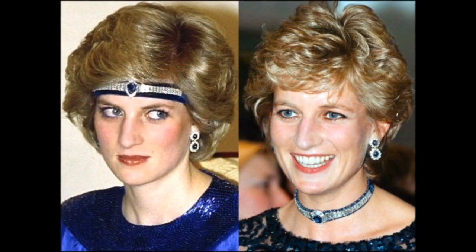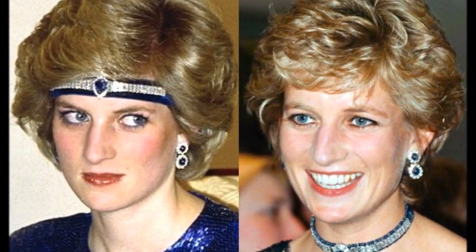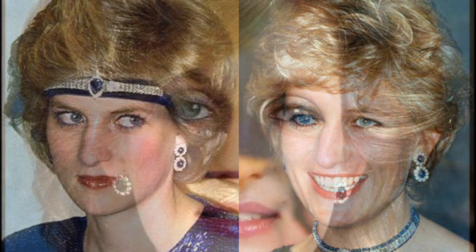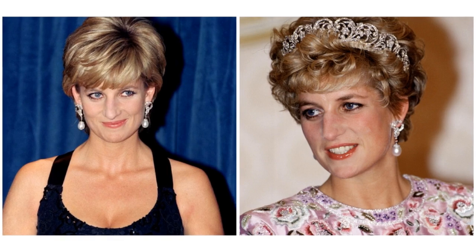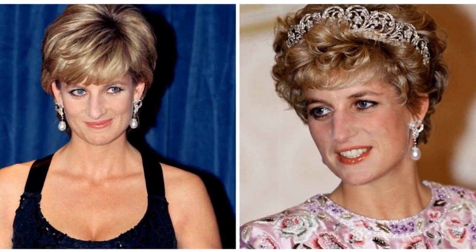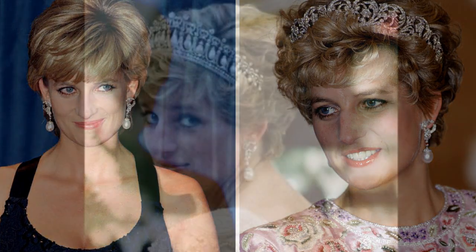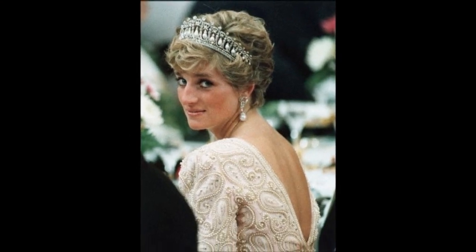The sapphire earrings, originally part of the Saudi suite and a match for her engagement ring, were worn by Diana both in the form of double drop earrings and studs. The diamond and South Sea pearl earrings, featuring a circular design of diamonds and a single diamond-encrusted pair, were worn by Diana at numerous occasions in the 90s.